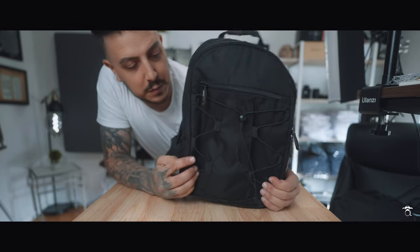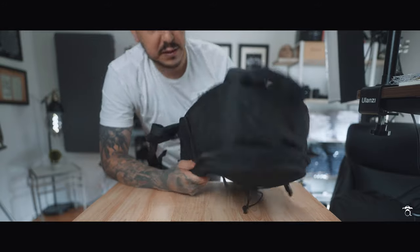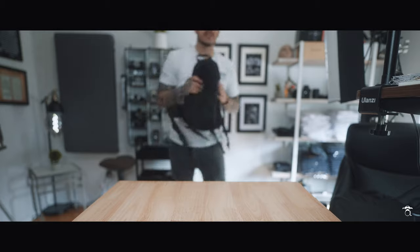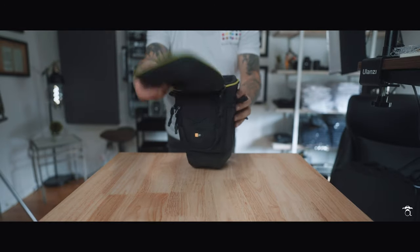I feel like everybody starts with an Amazon Basics bag. This is one of my earliest bags, it's still around, not in the greatest condition, but it's still around. So then I started going around to the smaller type of bags and making those work to my advantage.